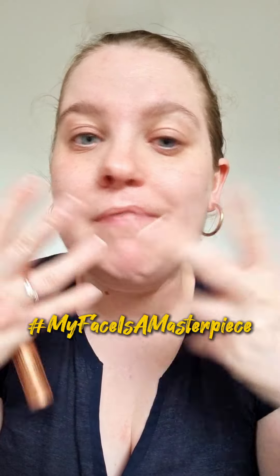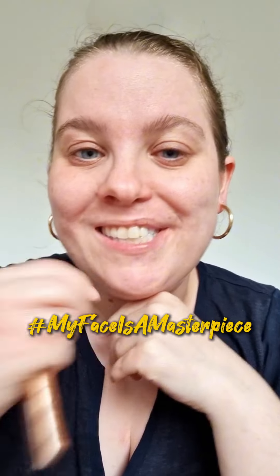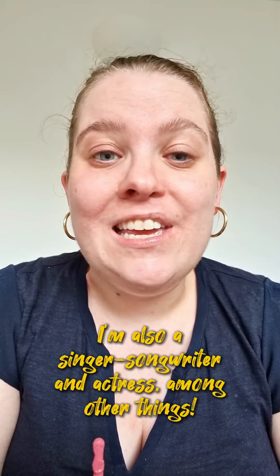It's Face Equality Week and the theme this year is 'my face is a masterpiece.' I've done a few other posts but I thought I would do a little bit of makeup to highlight my cleft. If you don't know who I am, my name is Sarah. I was born with a cleft lip and palate and I advocate for clefts and visible differences online.